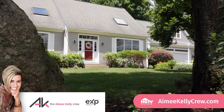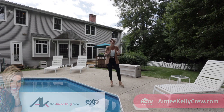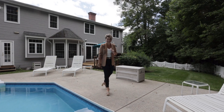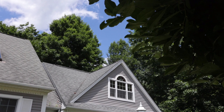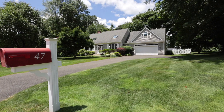This Chapter Lane gem, lovingly maintained by its original owner, boasts not one but two primary bedroom en-suites. Whether you're planning for separate living quarters or a multi-generational haven, this home is ready to redefine your lifestyle.